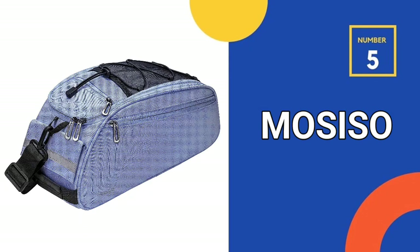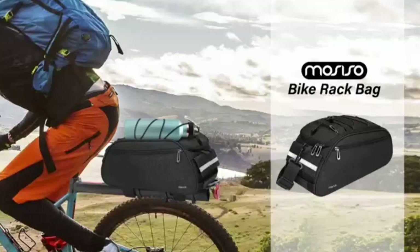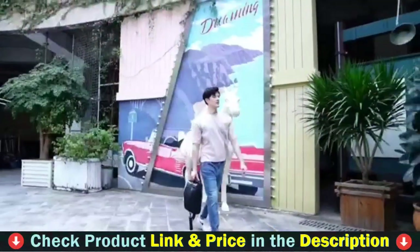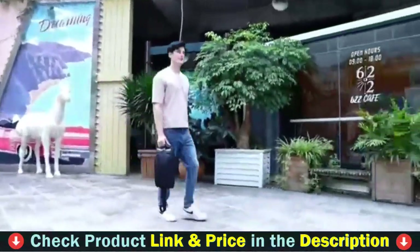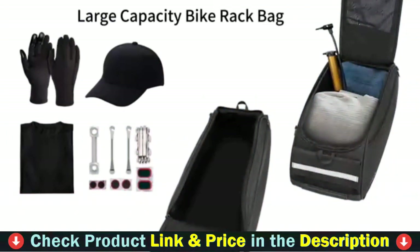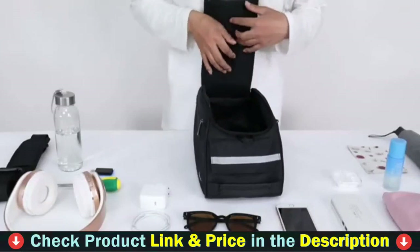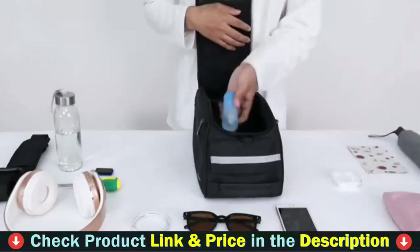Number 5 in our Top 5 Best Bike Rack Bag list is the Mosiso Bike Rack Bag. This bike bag's main compartment holds 12 liters of clothing or other everyday items. While riding, six compact multifunctional compartments may hold your carry-on things such as your phone, phone charger, wallet, cable, earphone, power bank, map, and so on.